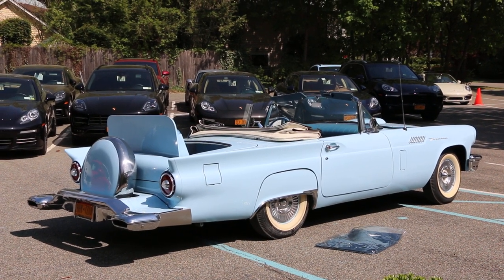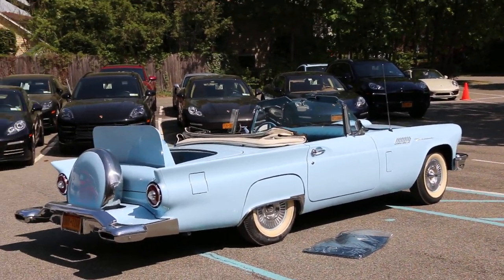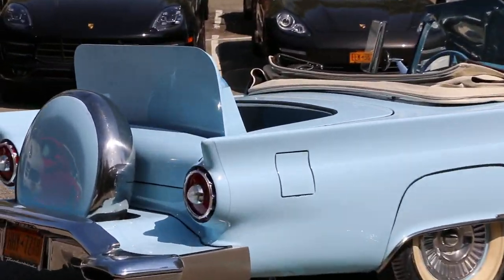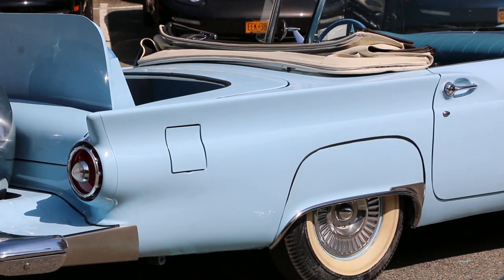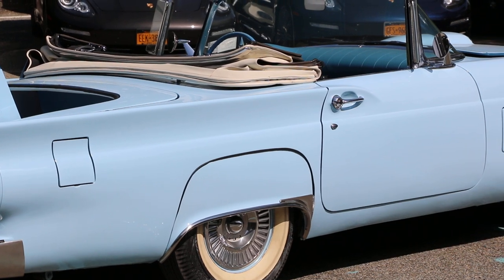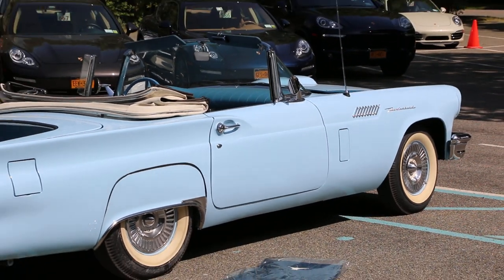The Continental kit was put on to give you room inside so that when the kids sat in the back, there was room because the spare tire was offset to the right. The car's been completely hand-stripped. Body is as straight as an arrow.